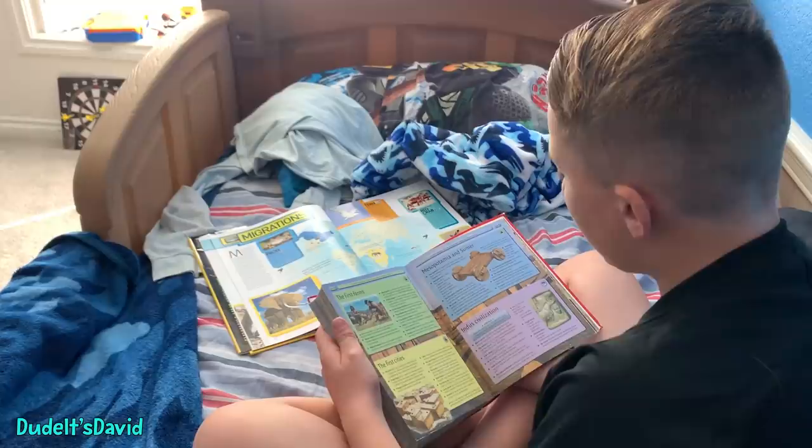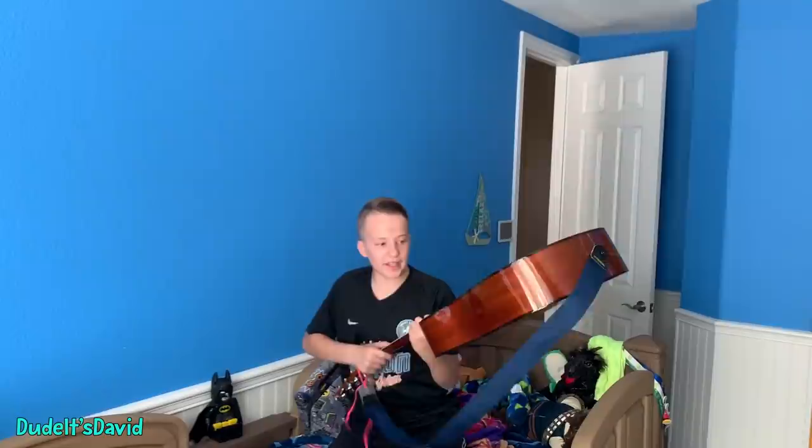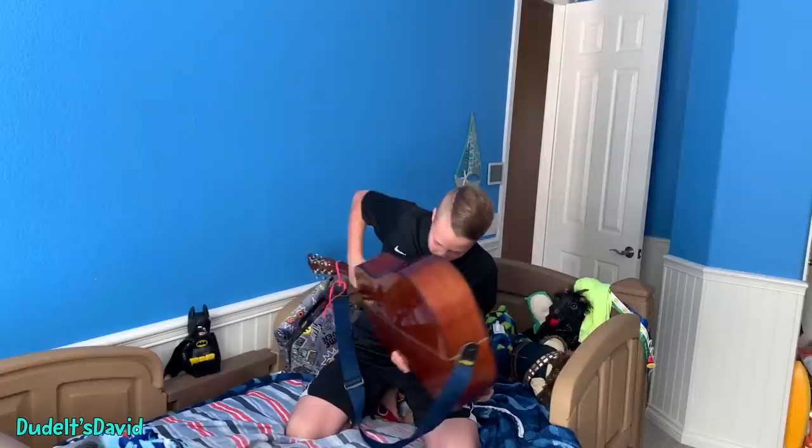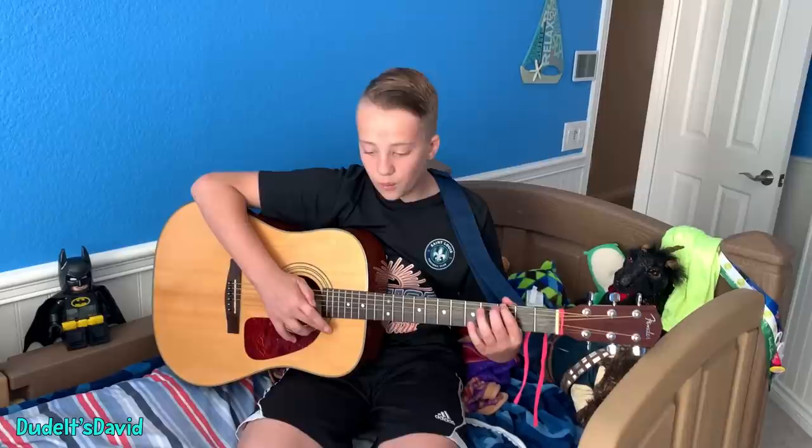Now I'm going to do I for instrument. This is what happens when you drop your pick inside your guitar. Ow. Oh, there it is — not close. Well, that's all the instruments I'm going to do this morning, because I've got to practice the piano later on tonight.